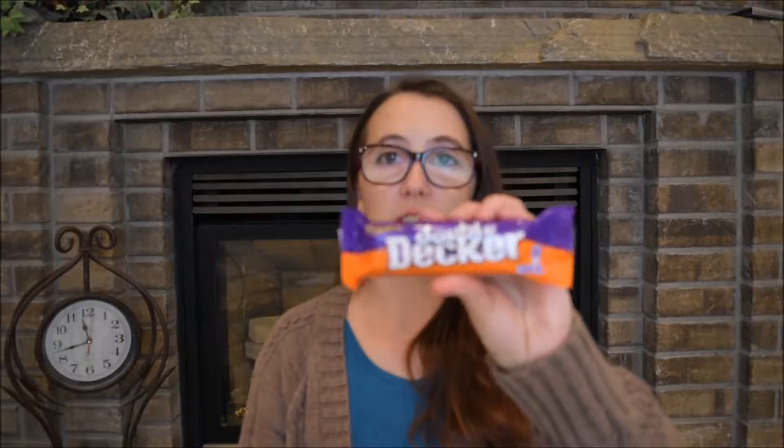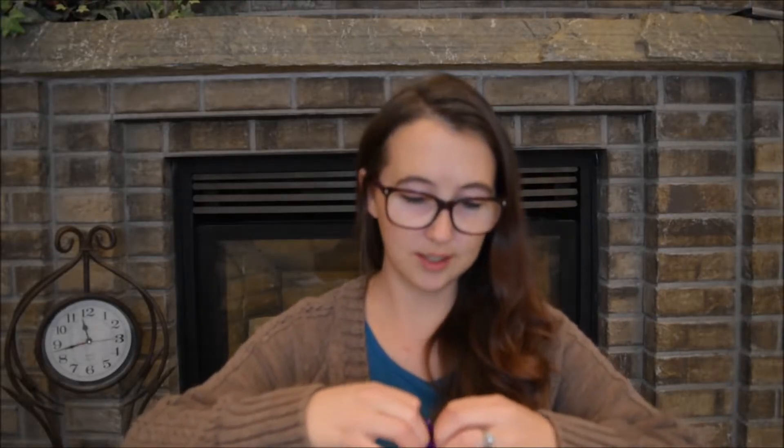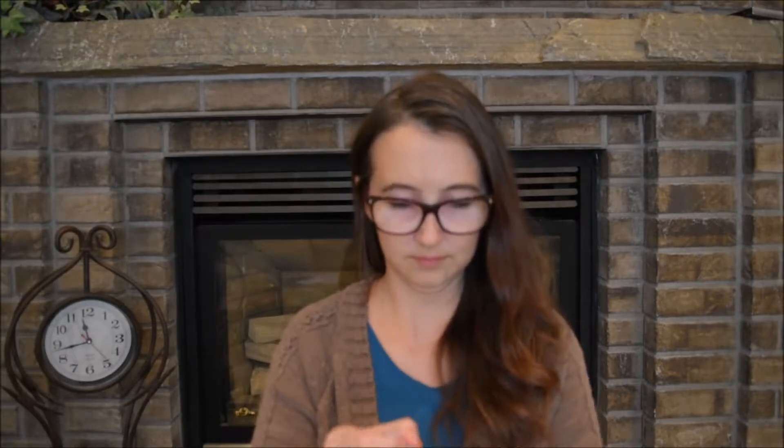I'm gonna give this a nine and a half — that one's delicious! Next thing I'm gonna try is this Double Decker. This does have a description on it: it says nougat top and crispy bottom in Cadbury chocolate. I was actually kind of afraid of the Toffee Crisp but that thing was delicious — hopefully this one is delicious too.